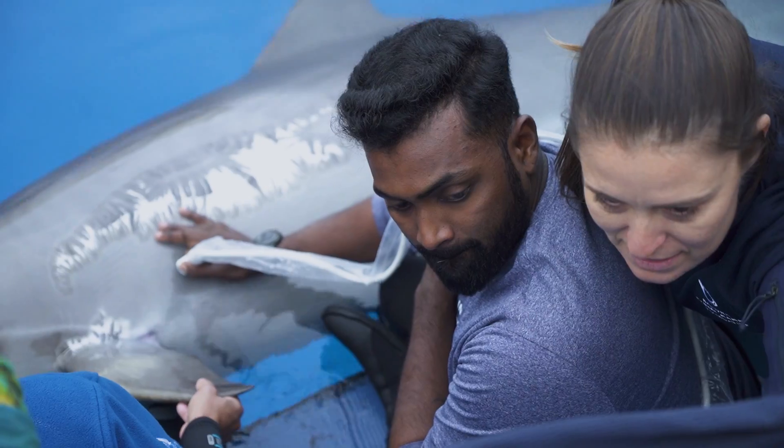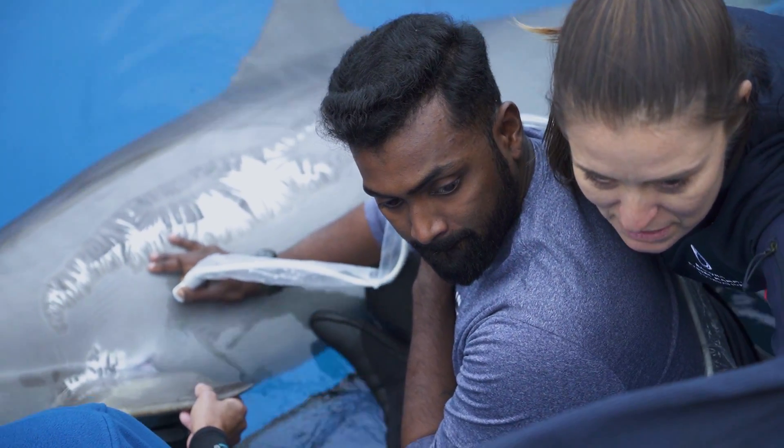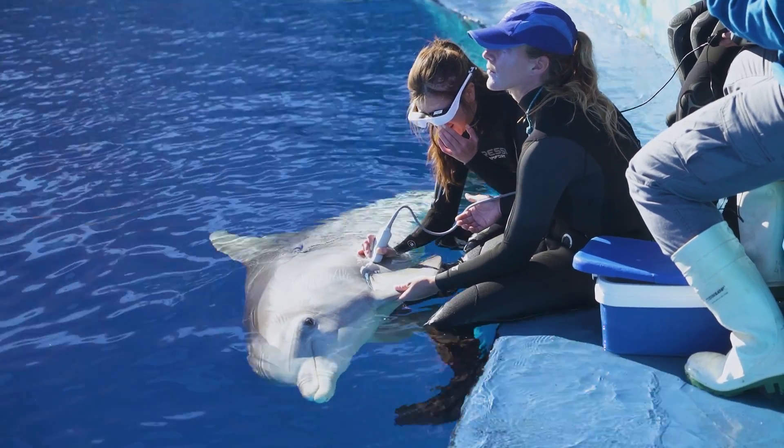El objetivo de este workshop es transmitir los conocimientos que nosotros, el equipo de veterinarios del Oceanographic, hemos adquirido gracias a tener acceso a los animales bajo cuidado profesional, al personal veterinario de WWF Pakistán que trabaja con los delfines de río en ese país.